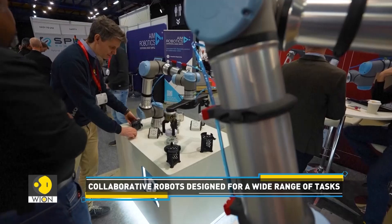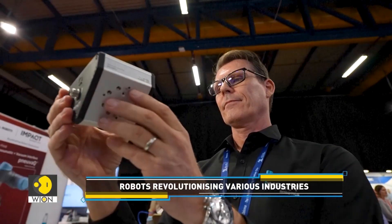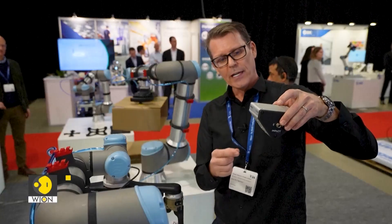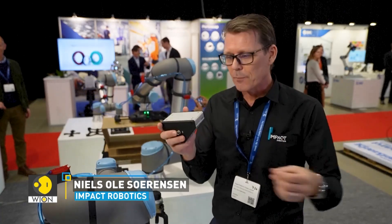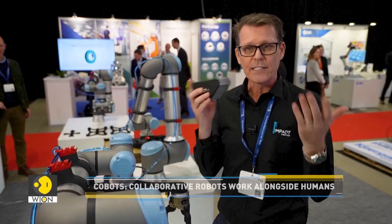For instance, Impact Robotics has built an interface that is used to connect an array of pneumatic grippers to robotic arms. Traditionally, this is all built into the system, so you have somebody sitting and designing their own grippers, having multiple cables going along the arm and so on. It takes a lot of time.